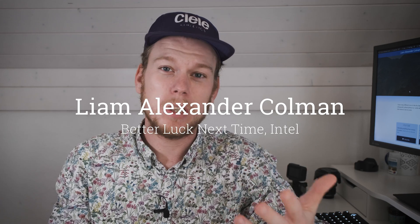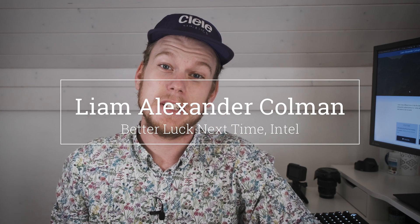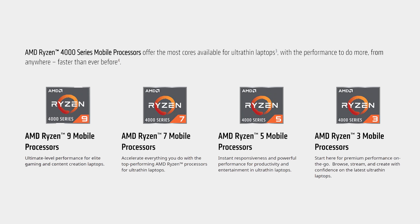Whether you're a gamer, a photo and video editor, or just need raw power, Ryzen 5000 CPUs are the way to go. The Ryzen 5000 series is the follow-up to the Ryzen 3000 series. The 4000 series wasn't skipped, but for whatever reason AMD decided to confusingly use it for Ryzen 3000 chips configured for notebooks.